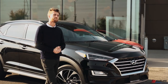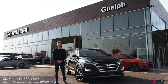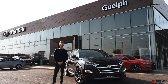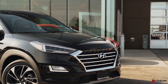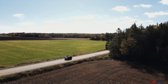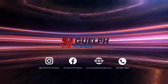Well guys, that wraps up episode one of our 2020 Hyundai Tucson series. If you wish to come in and take it for a test drive or learn more about the vehicle, give us a call at 519-836-7669. Once again, my name is Cody, thanks for tuning in — we'll see you next time.